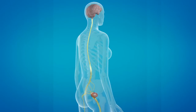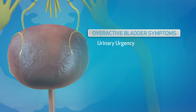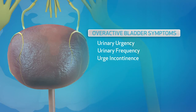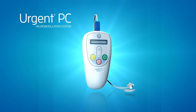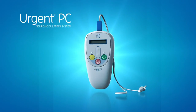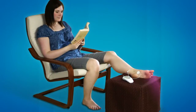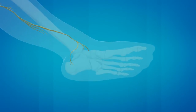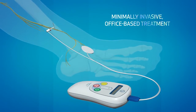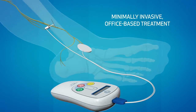This causes the bothersome overactive bladder symptoms of urinary urgency, urinary frequency, and urgent incontinence. Neuromodulation delivered by the Urgent PC system is a non-drug, non-surgical method of modulating overactive bladder signals. During this office-based treatment, the patient sits comfortably, and a very fine needle electrode is placed near the tibial nerve and attached to an external stimulator.